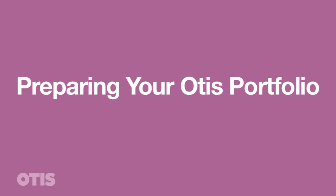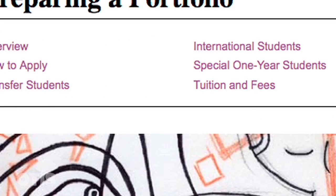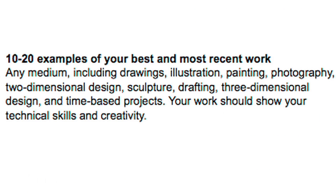What we're looking for at Otis is 10 to 20 images of your best and most recent work, and the reason why that's a little bit more open-ended is because we want to see what you think your best work is. If photography is your absolute best work, that's what we want to see in your portfolio.